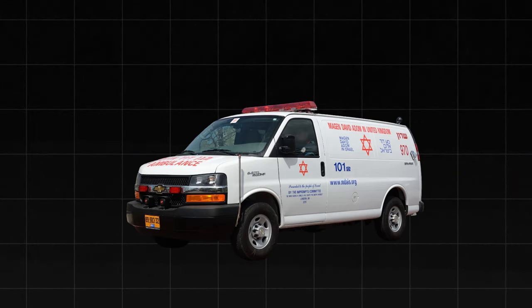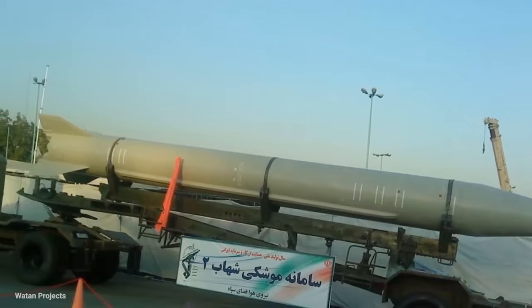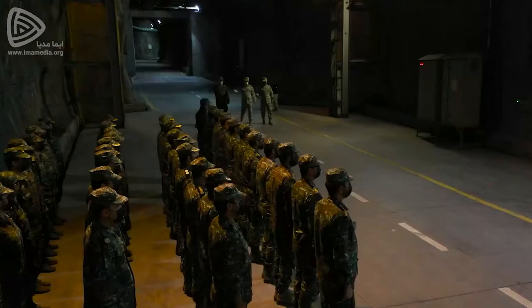The Magen David Adom Ambulance Service confirmed that their medics were attending to a young girl wounded by shrapnel during the missile interception. The seven-year-old girl, hailing from a Bedouin town near Arad, was swiftly transported to Soroka Hospital in Beersheba, where she was listed in serious condition. This heartbreaking development served as a stark reminder of the human cost of such hostilities and underscored the urgency of the situation at hand.